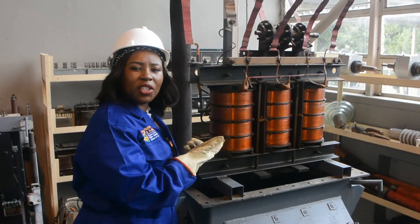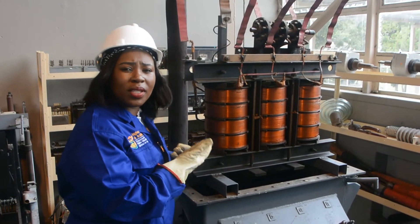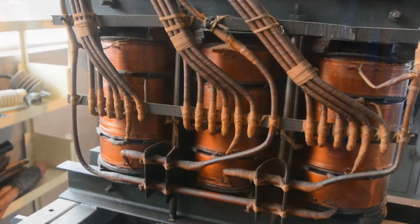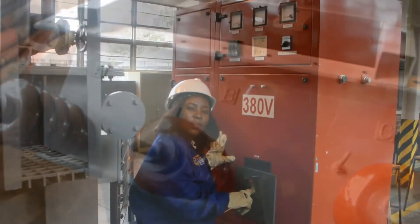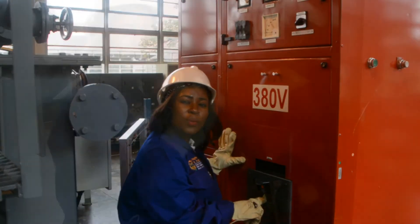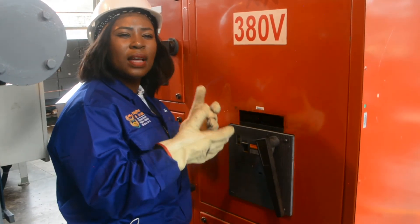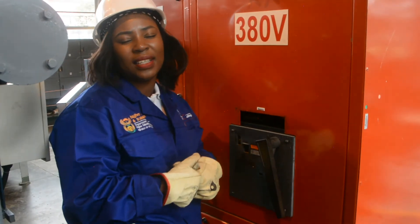This is a mini version of how the transformer looks like on the inside. This is the low voltage side of the transformer isolator that supplies our homes with electricity. This is a heavy instrument.